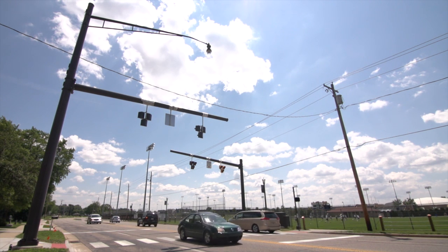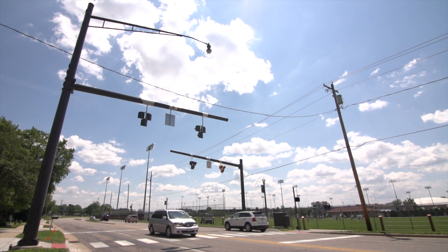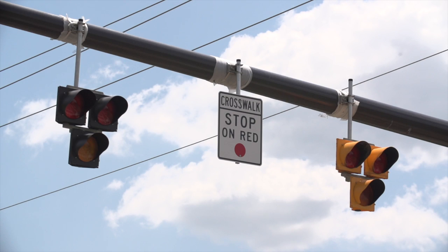Installed near the intersection of Twickenham Drive and Van Ness Street, the HAWK signal is the first of its kind in St. Joseph and Elkhart Counties. Here's how it works.